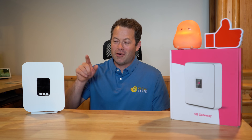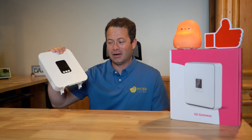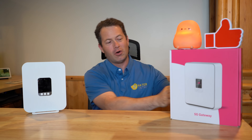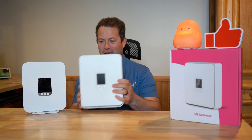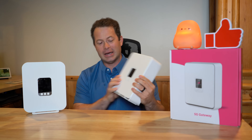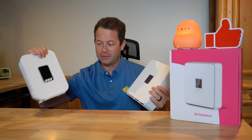It looks almost exactly like the G4 AR gateway, but this is the older one. It's been out a couple years now and I've had it and tested it. So here is the G5 AR gateway. Now it's a little bit bigger of a form factor — more squarish — and it has some key differences and a lot of similarities to the G4 AR.